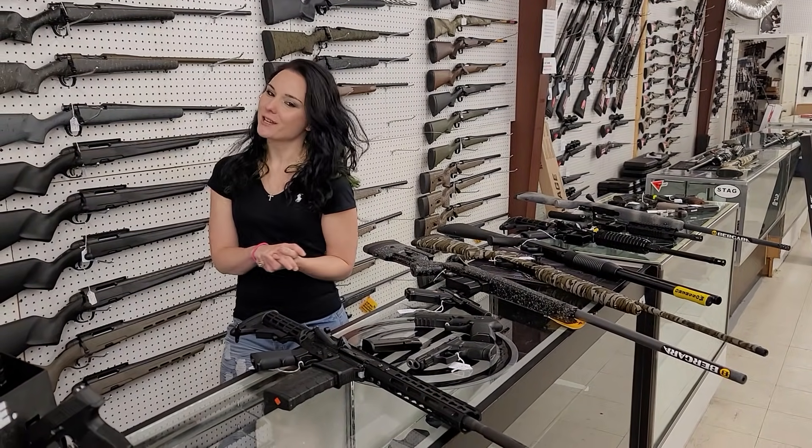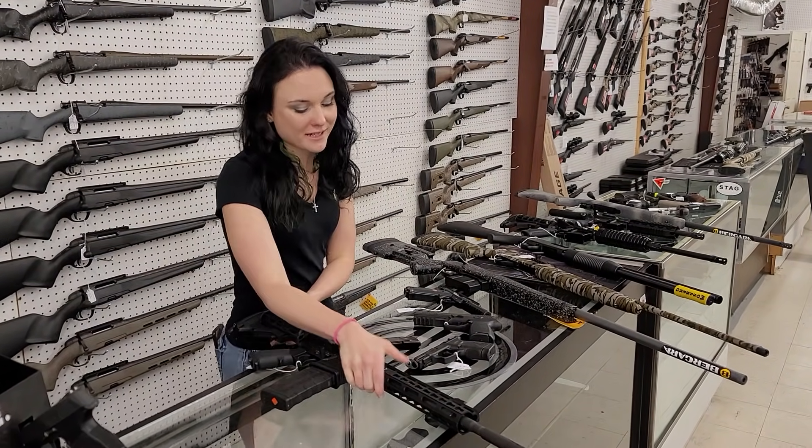Hey y'all, it's Amber from XL. Happy Thursday, everybody. I'm going to start with my used stuff that I got in today.